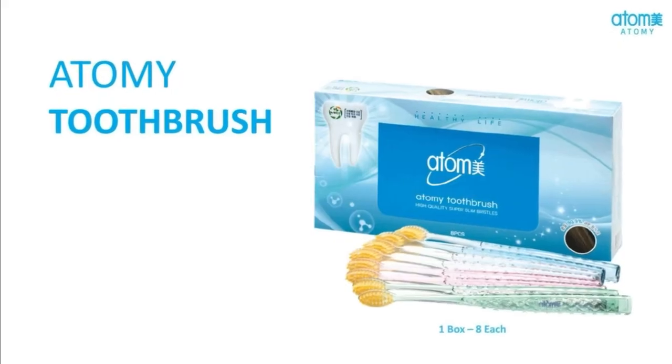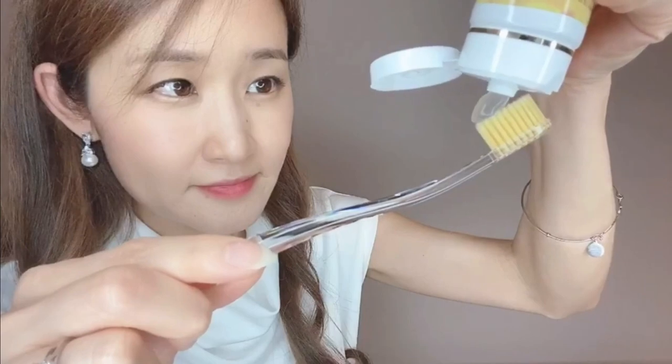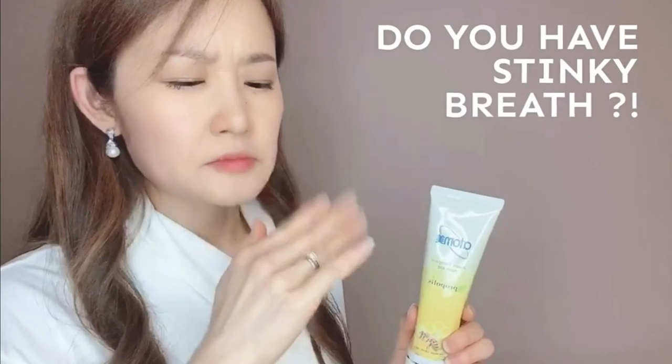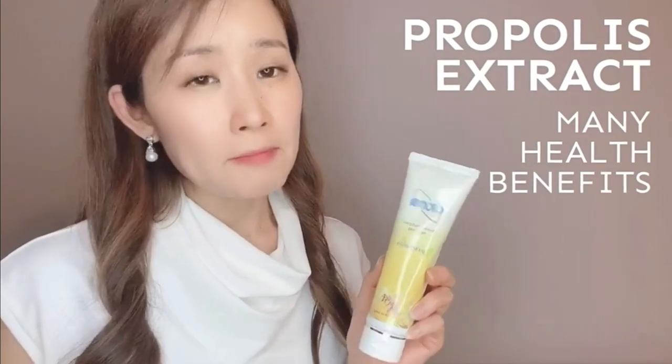It comes in a box with more colors. If you brush your teeth, you also need toothpaste, right? This is amazing, and this is not a typical toothpaste. This toothpaste is actually clear, and it also tastes like honey. Green tea extract, which will enhance your immune system and also remove bad breath. They added propolis extract, which has many health benefits.